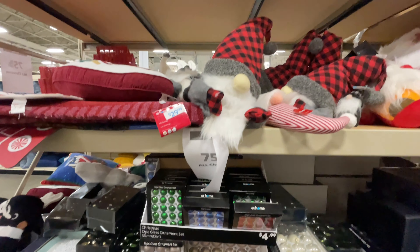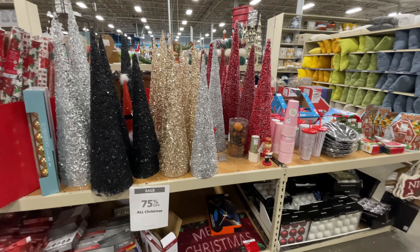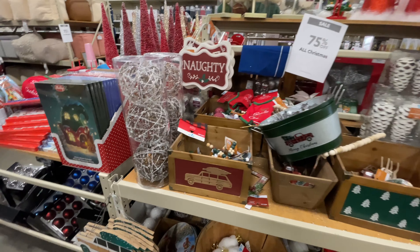Hello and welcome back to my channel! Welcome if you're new. We're at the At Home store and we're going to see a little bit of everything. Are you ready? Let's shop!